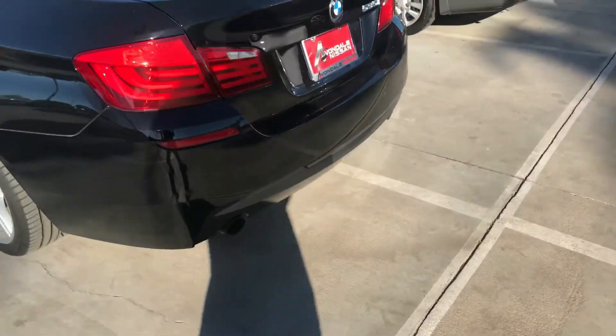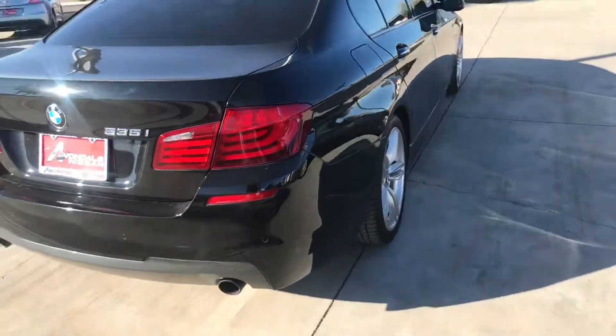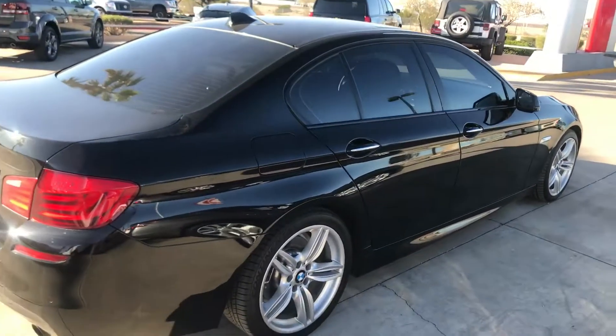Again, this is Jerry over at Avondale Nissan. It's got the rear sensors, 535i. Give me a call. I hope to see you, man, before Saturday or Sunday. Hopefully I still have it. Hopefully you're interested in it. Give me a call. Later.